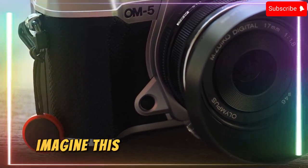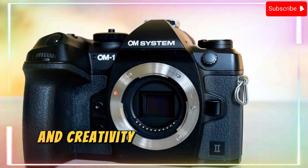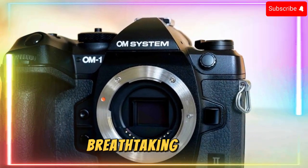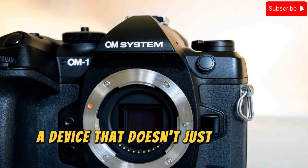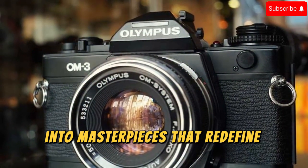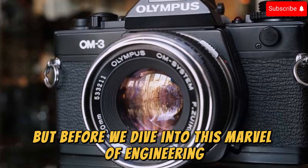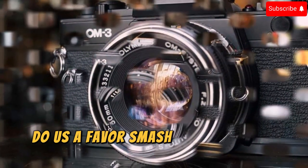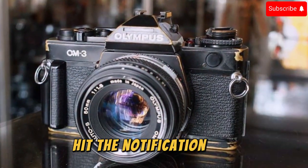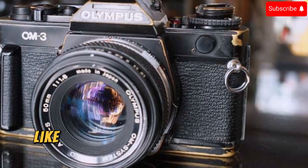Imagine a camera so advanced it feels like it was transported from a future where technology and creativity have merged into a single breathtaking entity — a device that doesn't just capture images but understands, predicts, and transforms them into masterpieces that redefine visual storytelling. But before we dive into this marvel of engineering, smash that subscribe button, hit the notification bell, and get ready for an unveiling that will set your photographer's heart racing like never before.